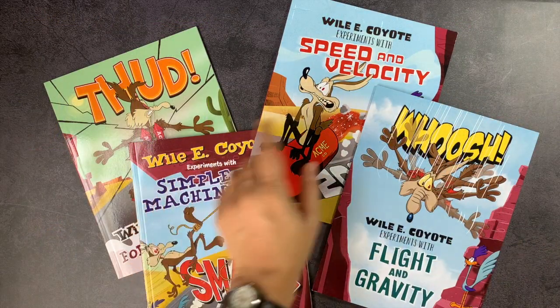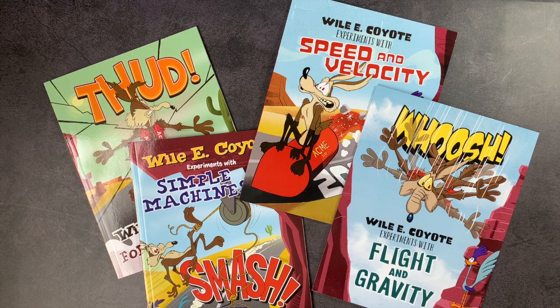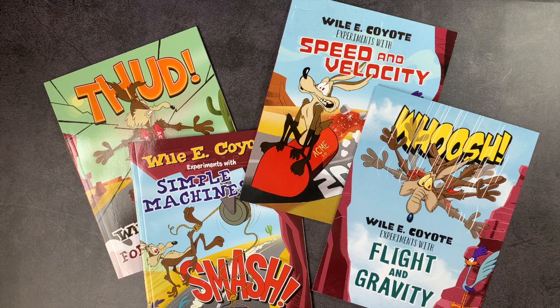In today's video, I'm going to be sharing with you the insights of the Super Genius Wile E. Coyote Physical Science Books. These were given to me at a reduced price by TimberDoodle.com in exchange for my honest review. I really do appreciate it — I'm part of their brand ambassador team, so I like to share some of the products that I enjoy from them.